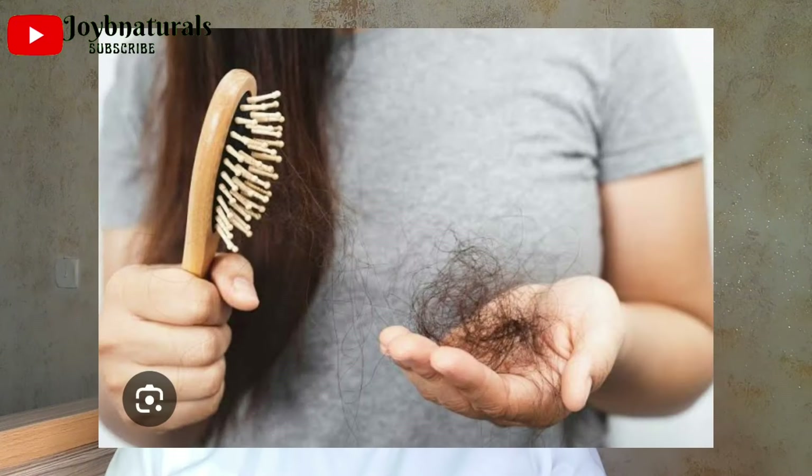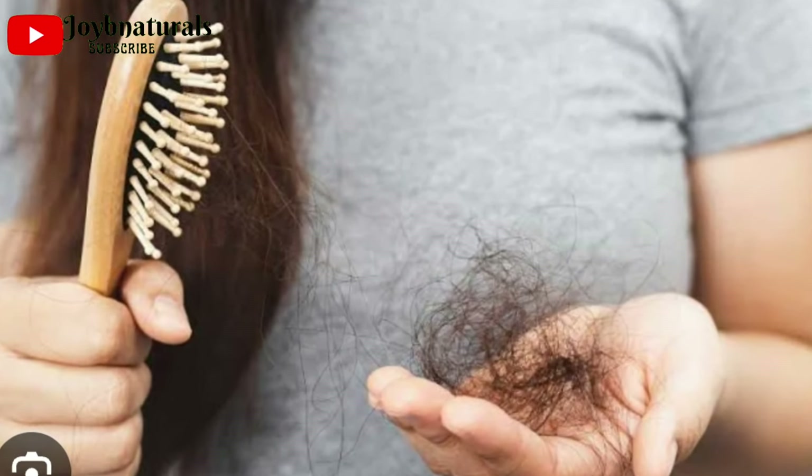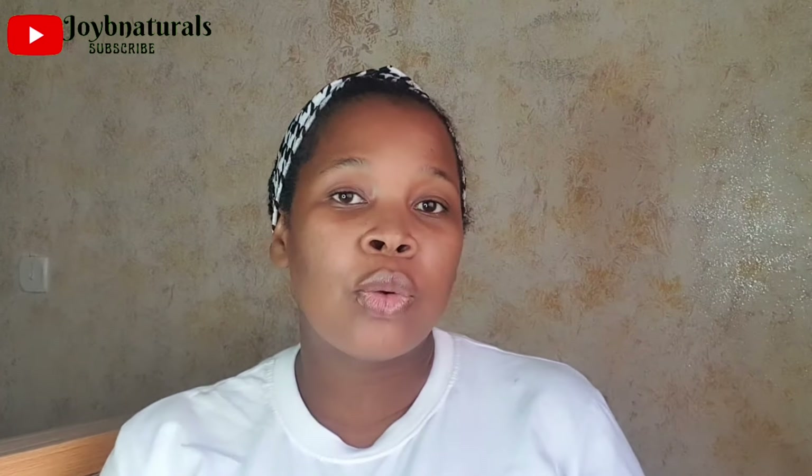Otherwise you'll just be breaking your hair. To minimize breakage, you need a leave-in conditioner or deep conditioner as the case may be. Maybe you're detangling while washing your hair — you can detangle with your deep conditioner on. Anything that gives your hair slip so you can better manage tangles and prevent breakage.